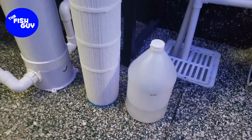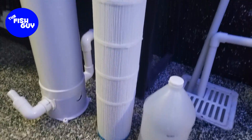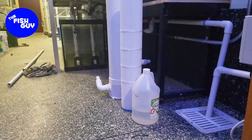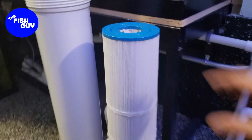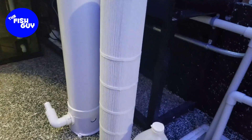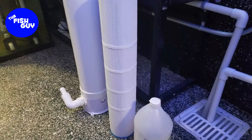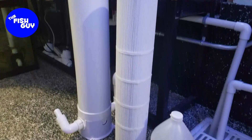To give you a little sense of scale, this is a gallon jug, and this is the pleated cartridge. Let me actually take a step back so you can see how big that is. This one happens to be the 100-square-foot version. You can see how many individual pleats there are — this has some serious capacity for mechanical filtration, and that's what we want. We want to collect all the bits and pieces floating around to make this tank more crystal clear.